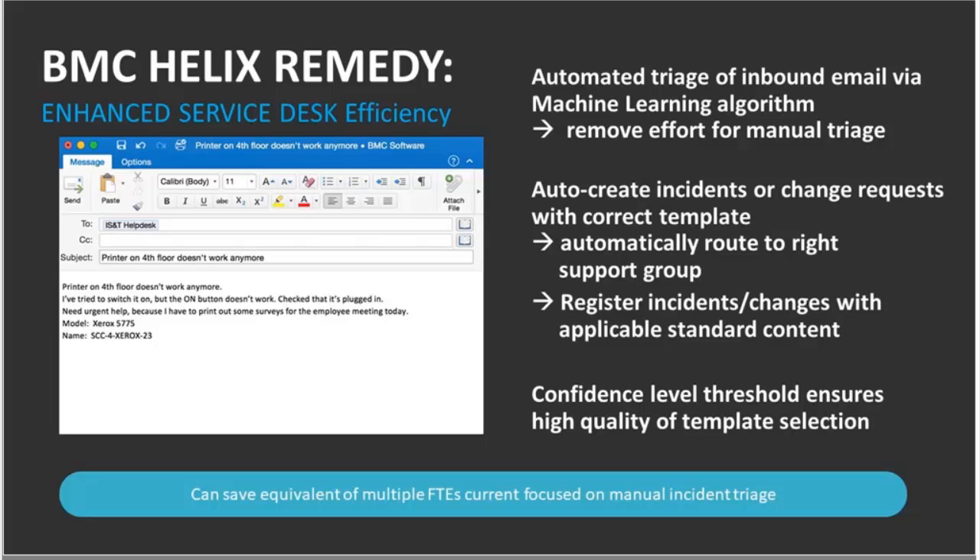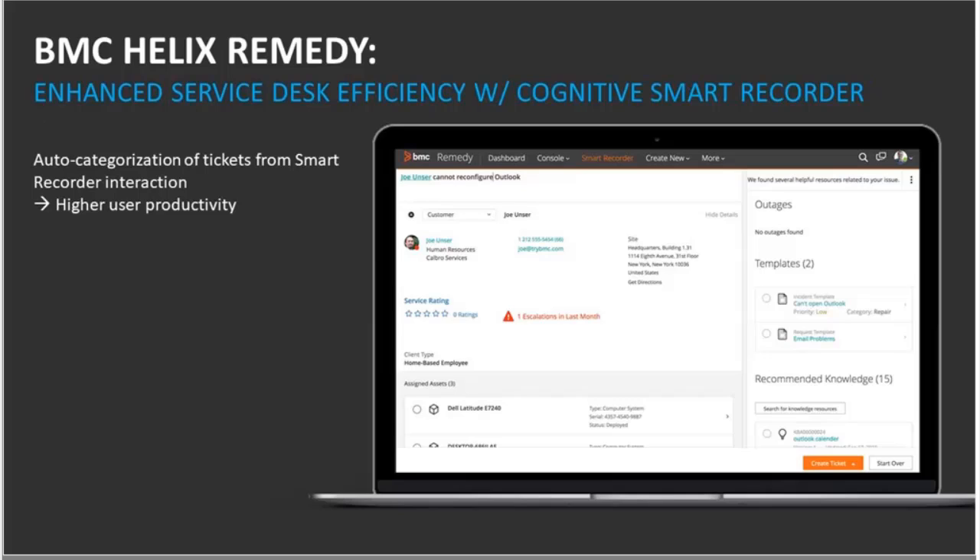That's one feature with tremendous value that we are shipping. The next one is auto-categorization through Smart IT. In prior releases, we introduced auto-categorization but it required a manual invocation of the action by the user to request categorization recommendations from IBM Watson. What we've done now is completely automate it. If you turn on your configuration options, then in Smart Recorder, the system will automatically give you those recommendations and bring them to the categorization field, indicating this came from IBM Watson or the machine learning engine.